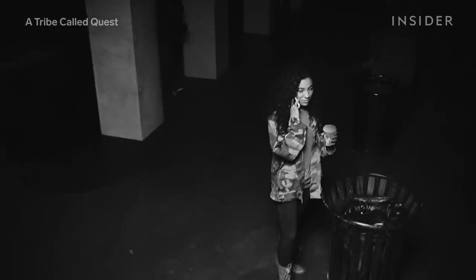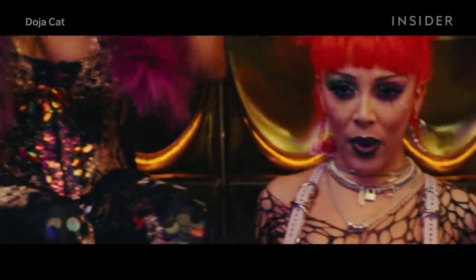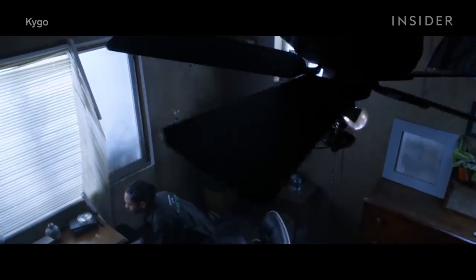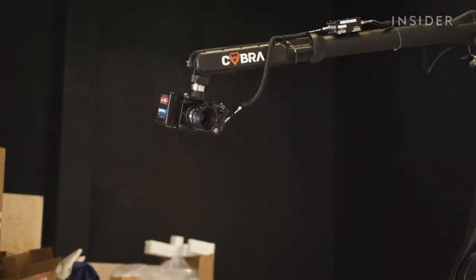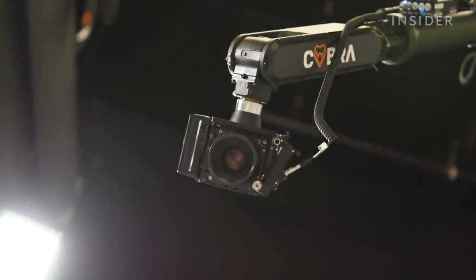Today, you can see these seemingly sporadic but precise movements in a bunch of projects, like Doja Cat's video for Boss B****, Kago and Miguel's Remind Me To Forget, and J-Rock and Kendrick Lamar's Wow Freestyle. It suddenly seems like hip-hop can't get enough of this type of shot, captured by this robotic camera rig.